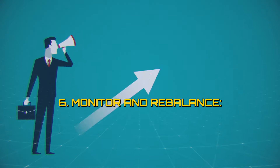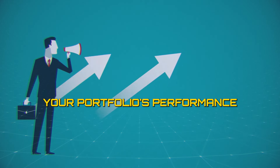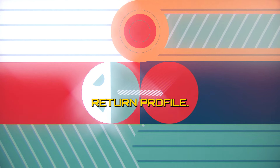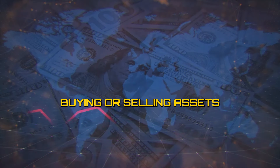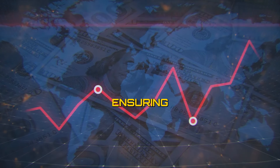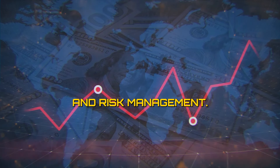6. Monitor and rebalance. Regularly monitor your portfolio's performance and adjust your asset allocation as needed to maintain your desired risk-return profile. Rebalancing involves buying or selling assets to bring your portfolio back to its target allocation, ensuring optimal diversification and risk management.